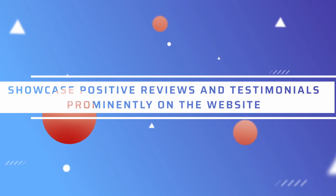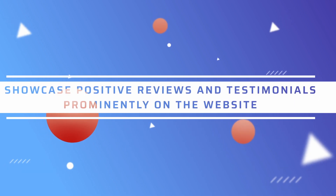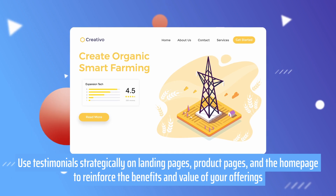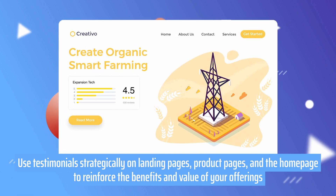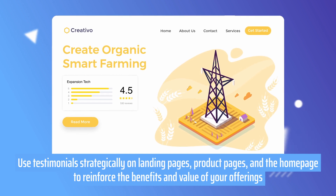Thirdly, showcase positive reviews and testimonials prominently on the website. Use testimonials strategically on landing pages, product pages, and the homepage to reinforce the benefits and values of your offerings.